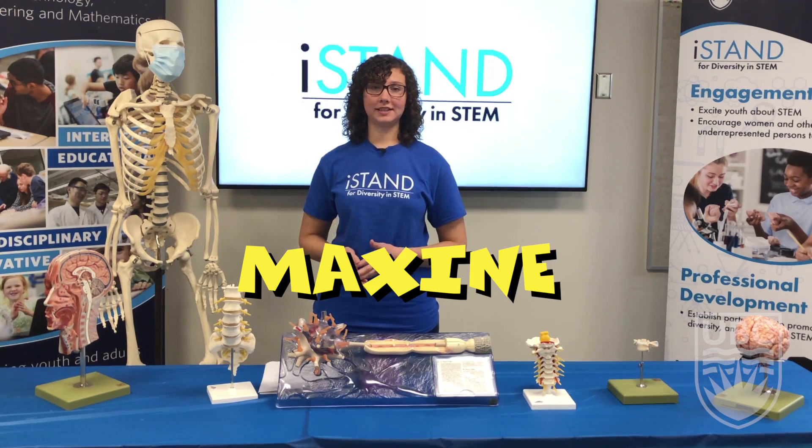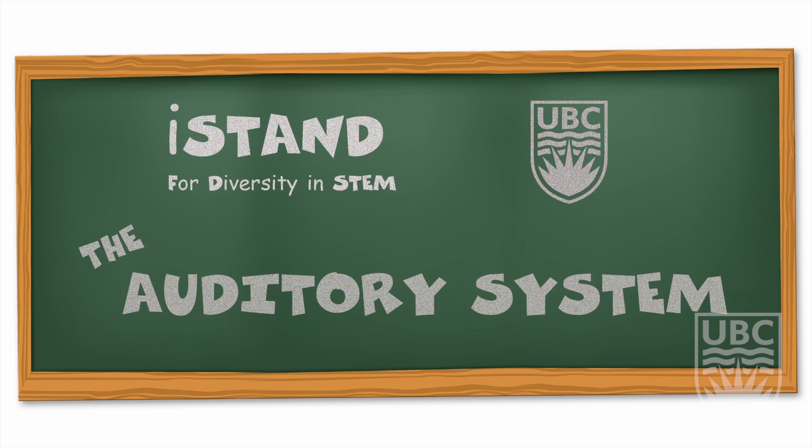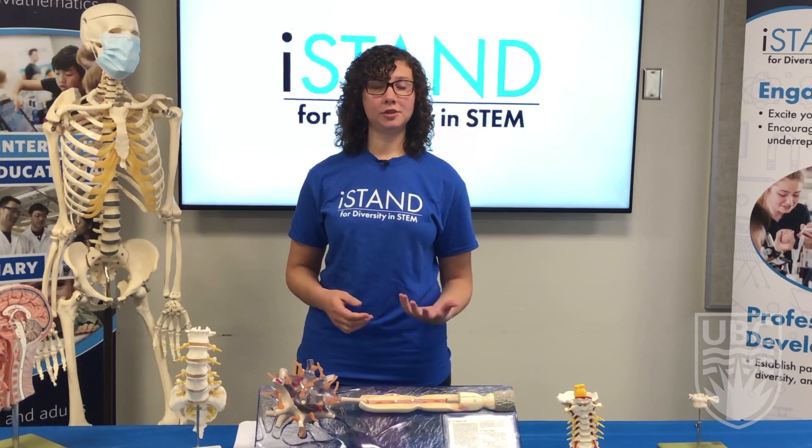Hello and welcome to video 3 of iStand's Biodiversity and the Senses series. Today we're going to be talking about the auditory system. For this, our receptors are hair cells, which we'll talk about in a little bit, and our stimulus are sound waves.